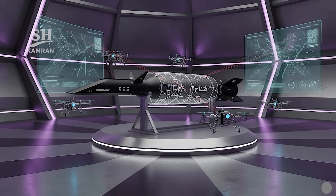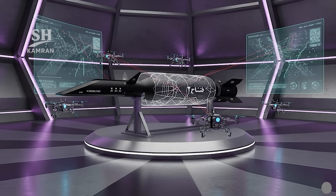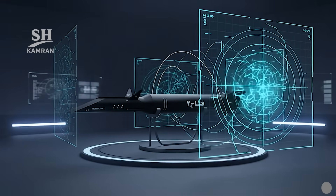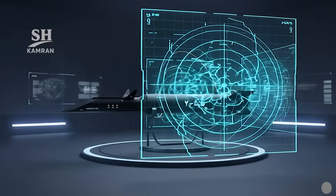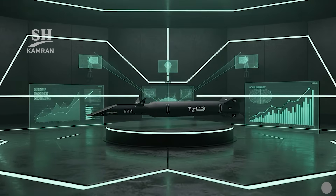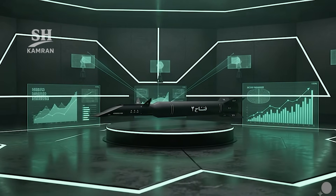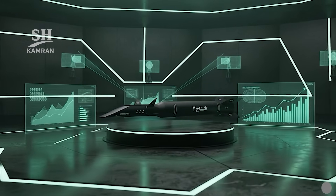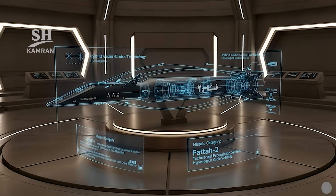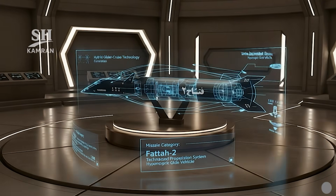One of its most prominent strengths is interception resistance — no current missile defense system can reliably stop it. This makes it a strategic tool in Iran's deterrence, and officials have emphasized its effective untraceable characteristics repeatedly. Enemy radar systems struggle to detect the Fatah-2 trajectory, and its unpredictable course complicates prediction of missile movement patterns. Early warning radars also fail to achieve precise tracking, increasing the likelihood of successful mission accomplishment.